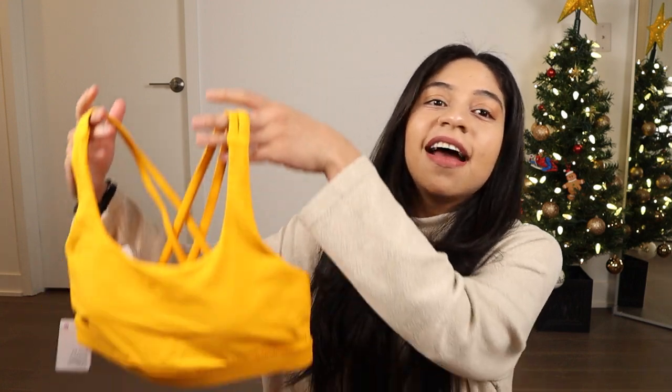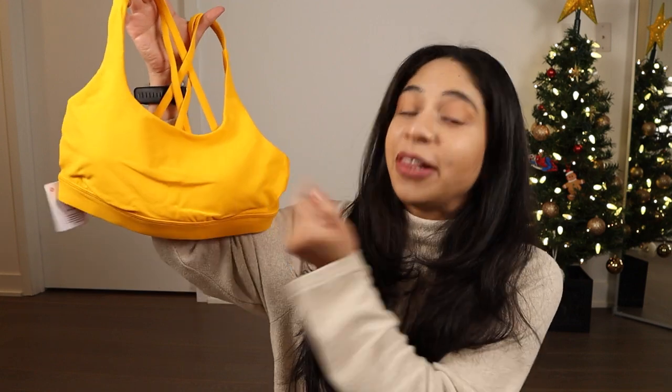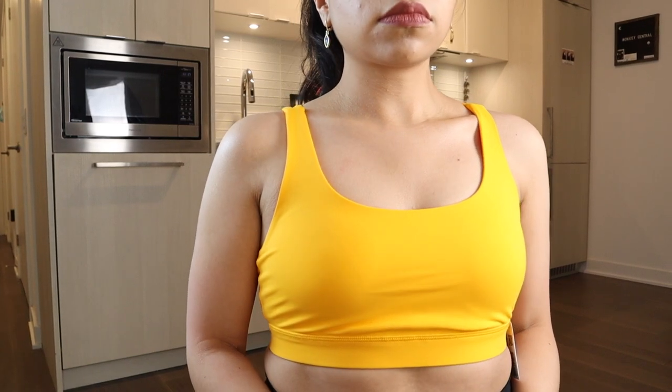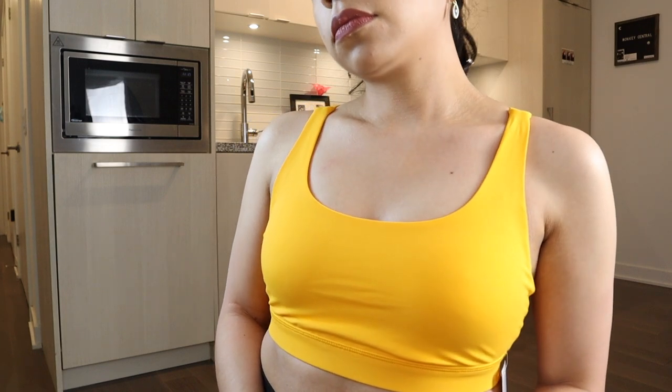The first thing I got is one of my absolute favorites: the Energy Bra. Look at this color — it's stunning, it's yellow, it's bright, it's summery. I am in love. Even though it's a summery color, I wear my sports bra every single day so I don't mind it regardless. This one is in the color Clementine in a size six.